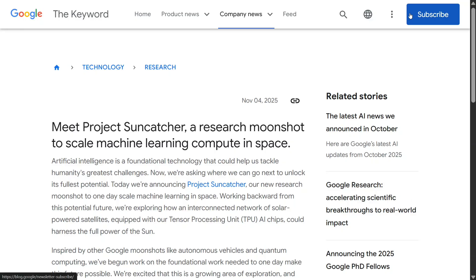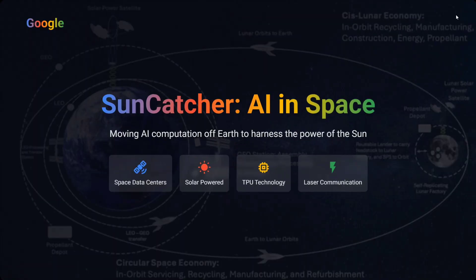Just yesterday they released this paper: meet Project Suncatcher, a research moonshot to scale machine learning compute in space. In this short video I'll be explaining what they're trying to do, what they're trying to achieve, and what is not solved yet. It's an ambitious paper — Suncatcher: AI in space, moving AI computation to harness the power of the Sun.